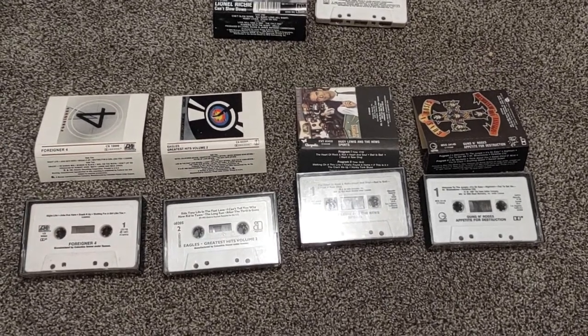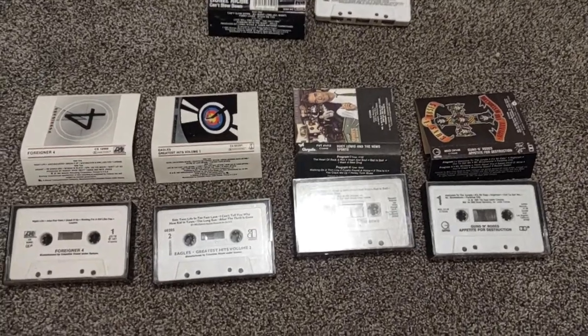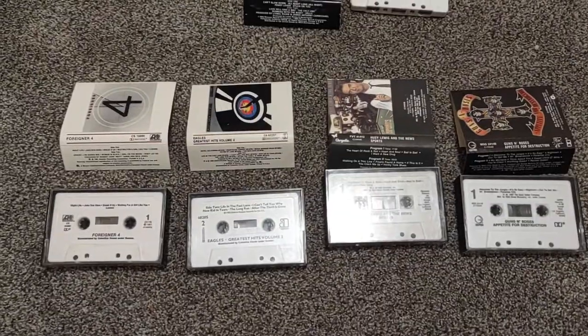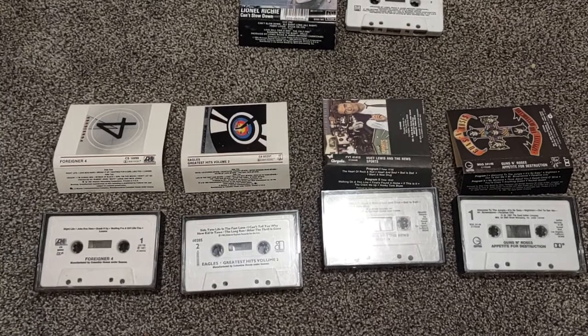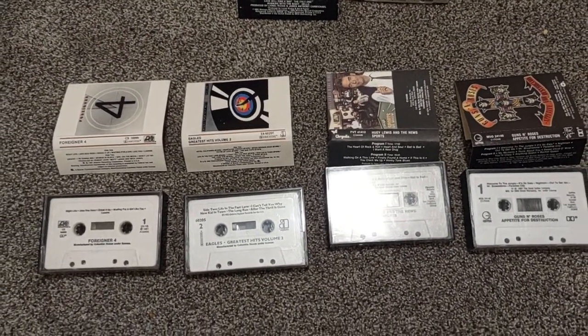Whenever I'd buy used cassettes at thrift stores in the 2000s or so, I would always notice something interesting: on certain ones, the artwork was a little bit different than the standard manufactured ones that I remembered from my childhood in the late 80s, early 90s.